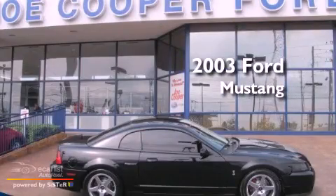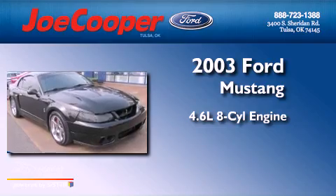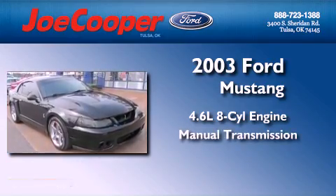This is a 2003 Ford Mustang. It features a 4.6-liter, eight-cylinder engine and a manual transmission.